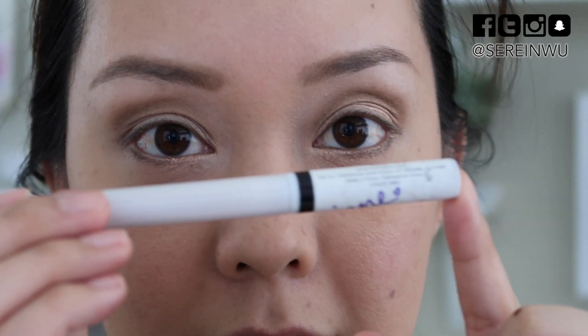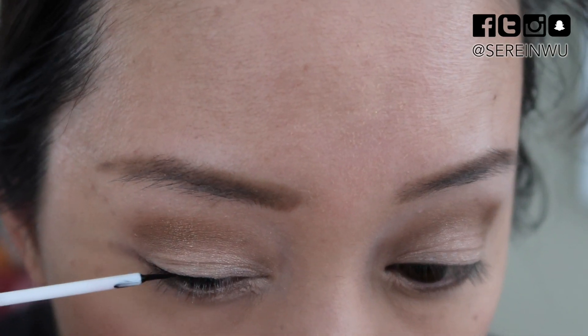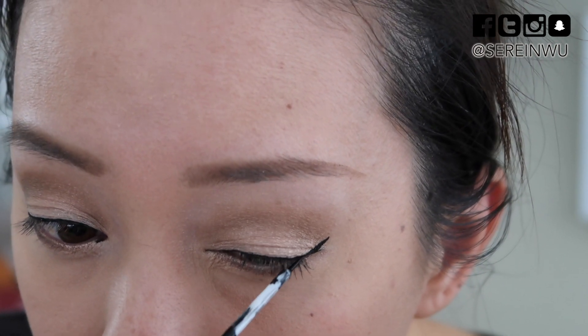Next I'm testing out their water-resistant liquid eyeliner in black. That was pretty smooth — I like how black that is. This eyeliner is super matte when it dries down and it's so black. I'm really impressed, I really like this eyeliner.